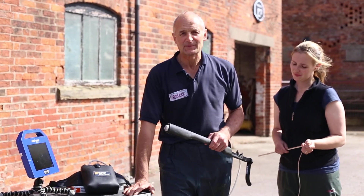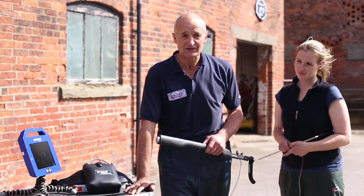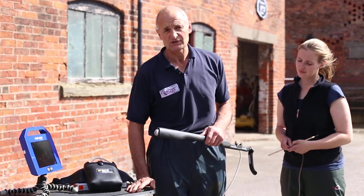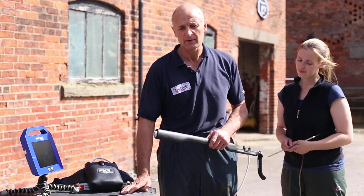Good afternoon, my name is Peter May. I've been a cattle vet now for about 30 years and latterly I've been specialising in bovine reproductive work. For the last three years I've been involved in a project set up in the UK to develop and promote IVF.